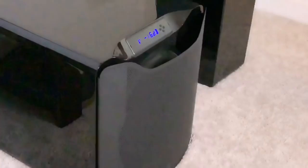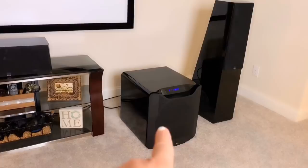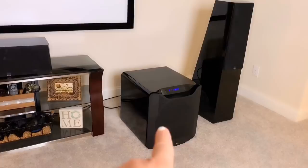Over here we've got a center channel — right there — and then we've got this huge subwoofer right here. The subwoofer is about two thousand dollars and the center channel is about seven hundred dollars. The screen was about two hundred dollars for a hundred-inch screen.